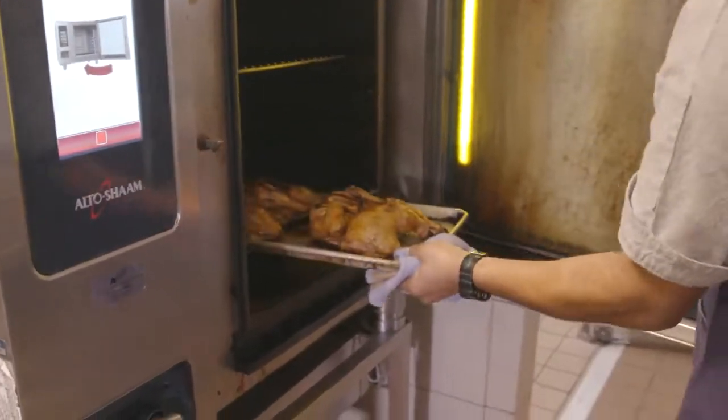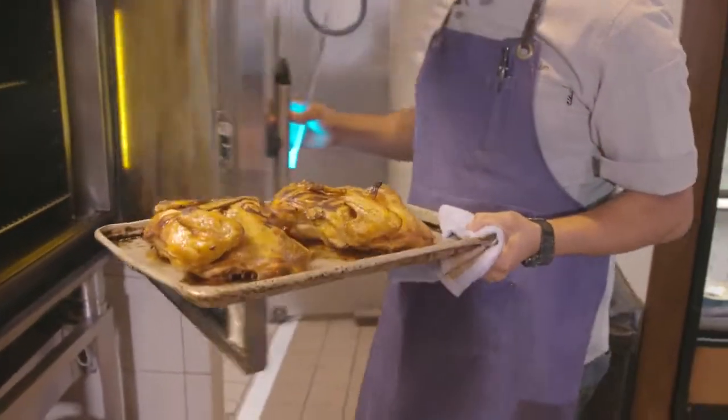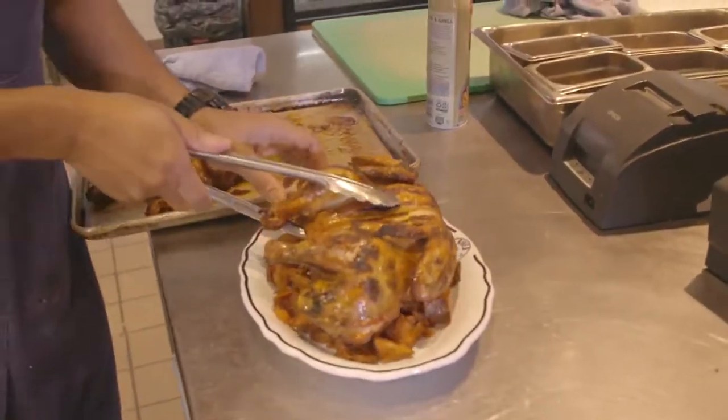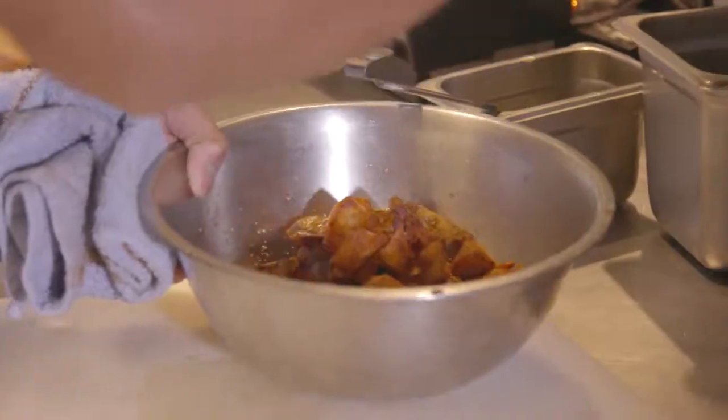Our gorgeous chicken is ready. Beautiful chicken. I've got all your pro tips. The best part of the potatoes is that we dress them in some red wine vinegar, some garlic, and some oregano, salt and pepper. I'm going to go hit the grill and I'll see you in a little bit and we'll eat together.